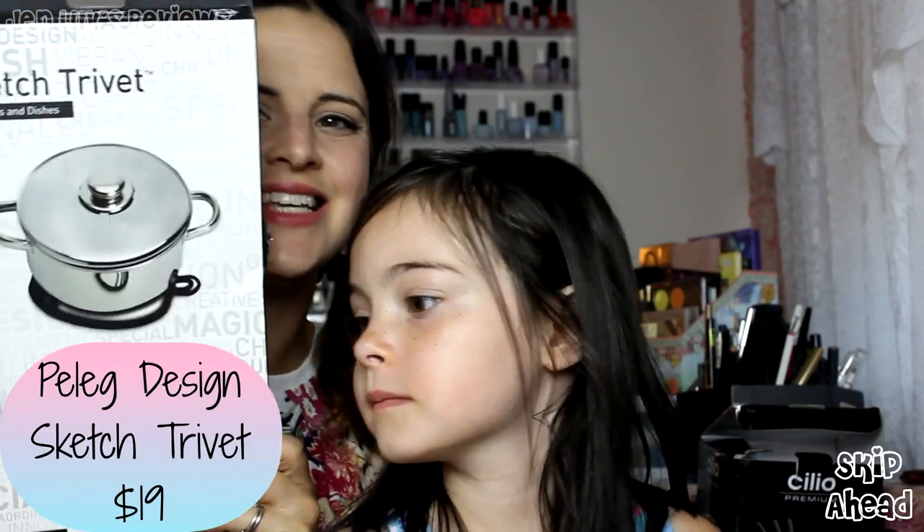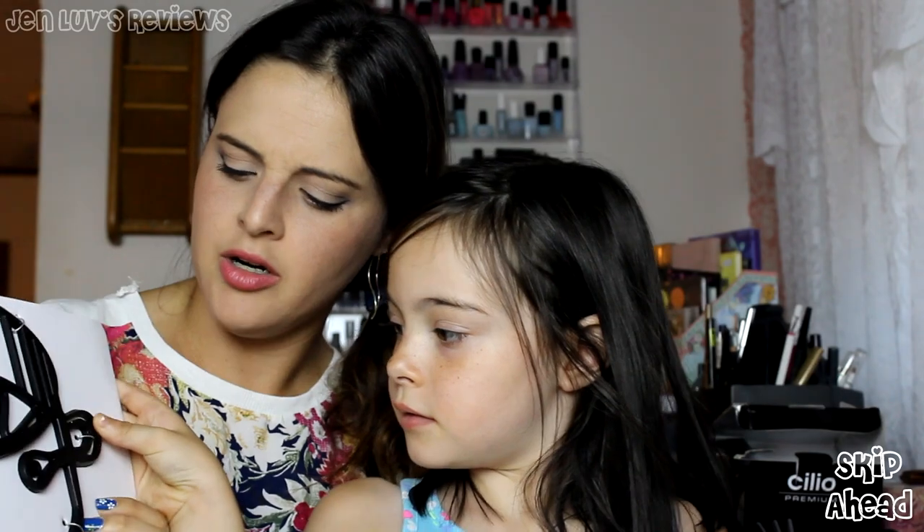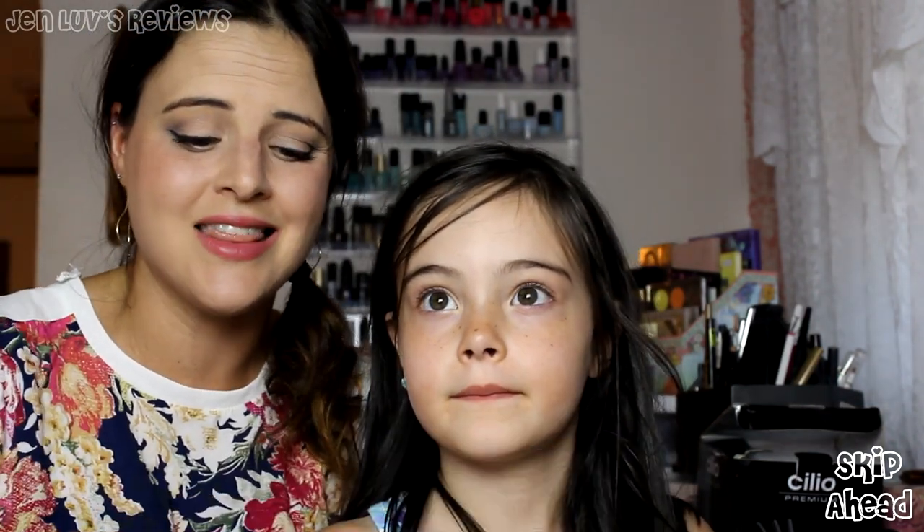This is a sketch trivet — for hot pots and dishes. It's silicone, which is like a rubber. You put your hot pot on the silicone-y thingy, and that keeps your counter from getting burned. I'm not really excited about that — I'll use it, but it's definitely not something I ever would have purchased. The fondue maker thing is cool, though.